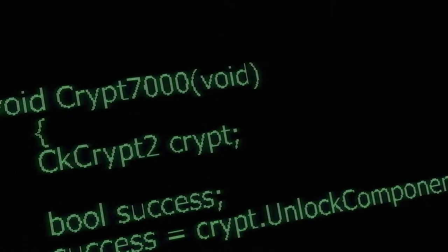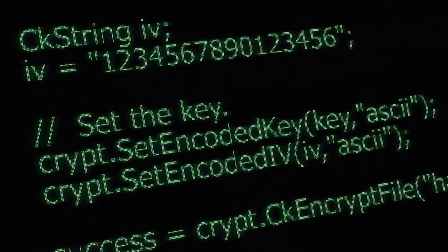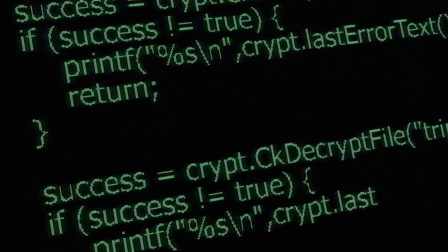It could be that you stumble across a website that's been infected by a virus which in turn infects your computer, or you might receive what looks like a legitimate email from a business or government organisation, but if you click through that email, you could potentially infect your computer. Once infected, your files are encrypted and a ransom is demanded on screen.